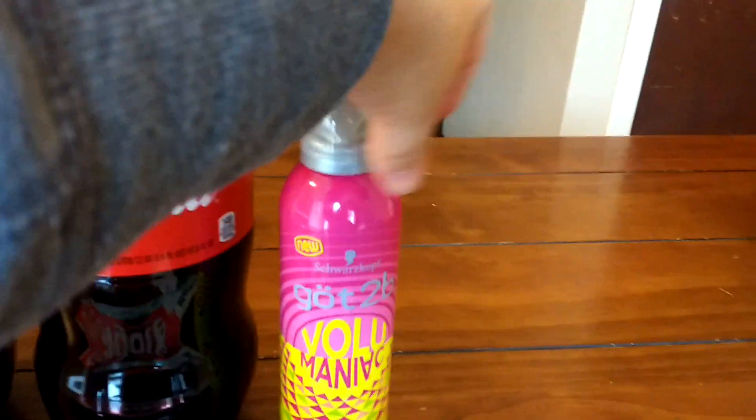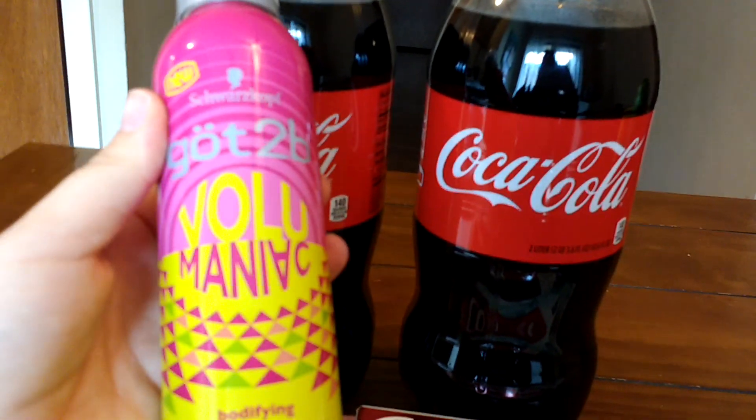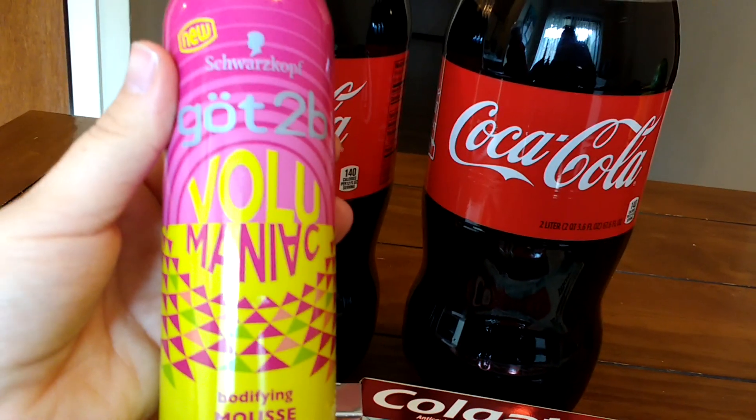No coupons or anything for this one. I needed some mousse though. This is normally $6.99, it was on sale for $4.99, and I will be getting a $2 rebate back from Saving Star.